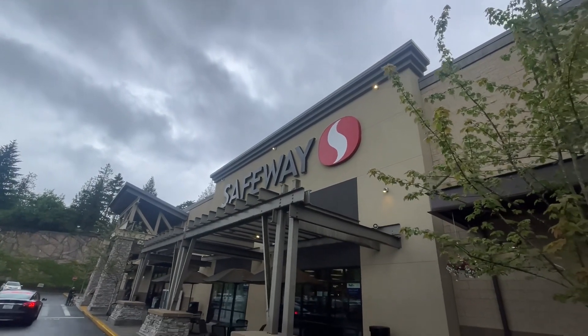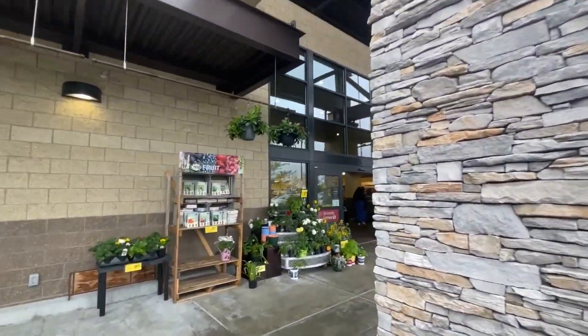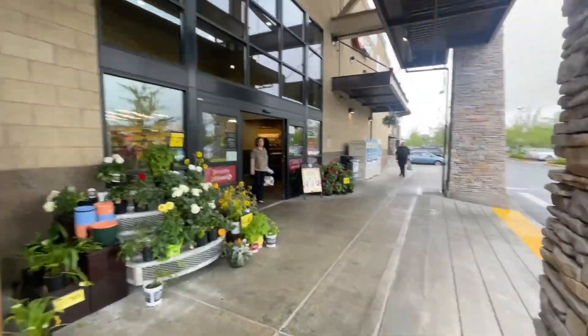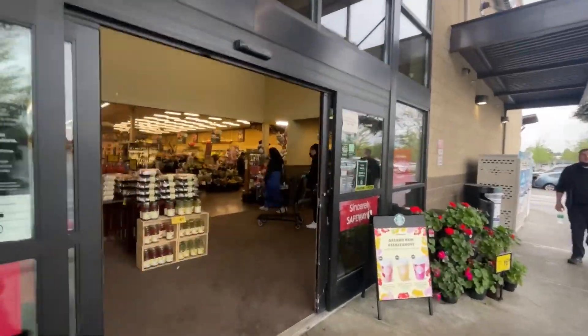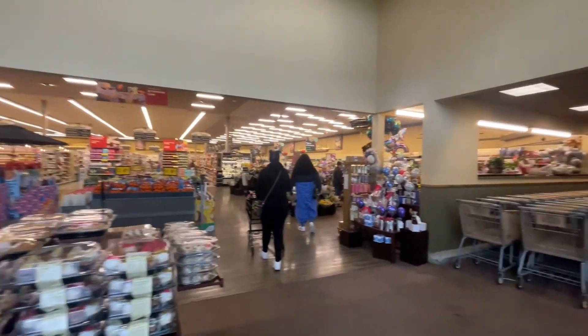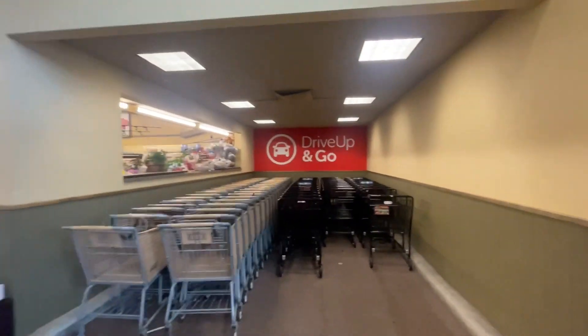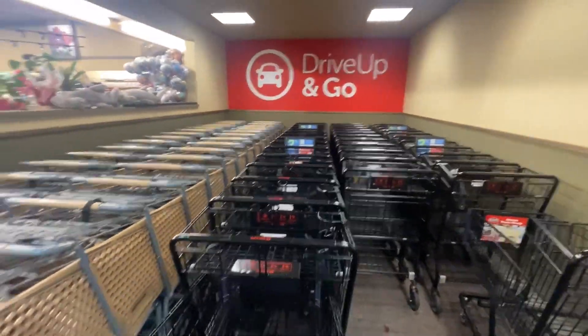Okay guys, Safeway shop with me. DoorDash sent me here for 14 items for a customer. Let's see what we're picking up, make sure I count right and make sure I got all the items. Compare the prices to where you live. Let's grab one of these carts and we're off.